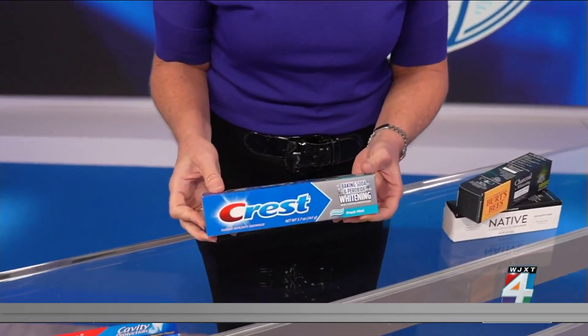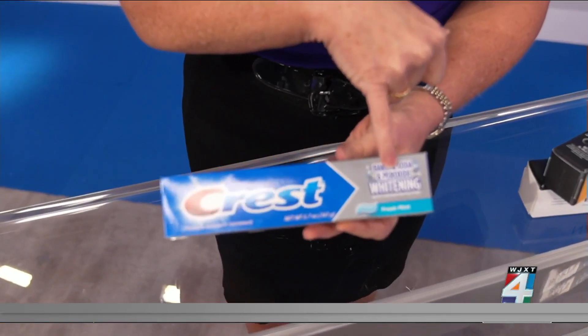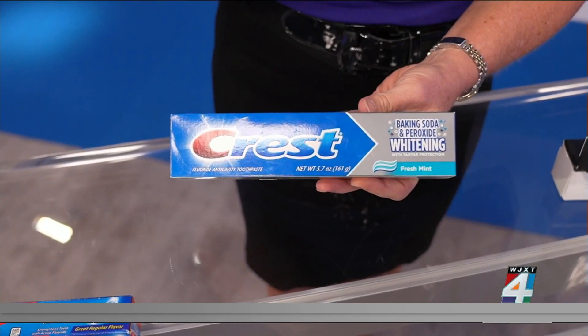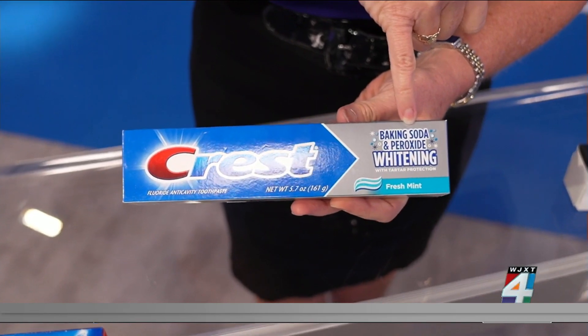When it comes specifically to whitening toothpastes, Dr. Mullins says peroxide is really a key ingredient. He tells us that peroxide is the active ingredient you can see right here in most professional whitening products. But he recommends that you really want to stay clear of abrasive ingredients like baking soda or charcoal.